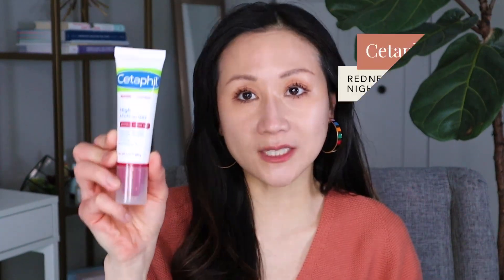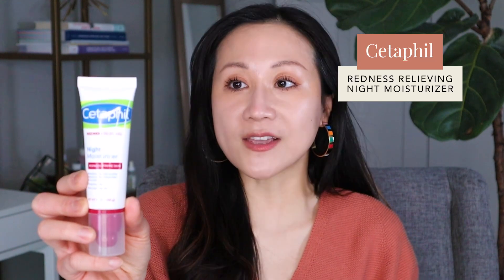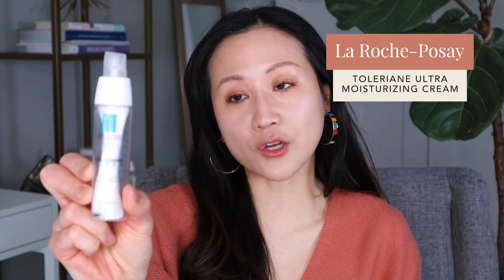One of my favorite products is the Cetaphil Redness Relief Night Moisturizer. It's very calming and soothing, containing ceramides, niacinamide, and shea butter. It's one of the few moisturizers that even when my skin is recovering from a chemical peel and more sensitive, it will not burn. Another one I personally love is the La Roche-Posay Toleriane Ultra Moisturizing Cream. It's a thicker moisturizer containing glycerin, thermal spring water, shea butter, and Neurosensine — a peptide that has been studied in rosacea patients and found to have an anti-inflammatory and calming effect.